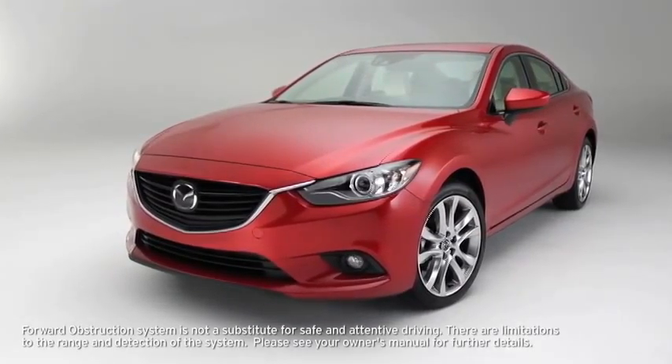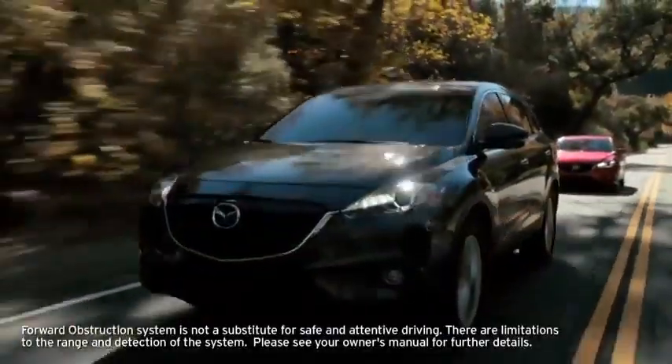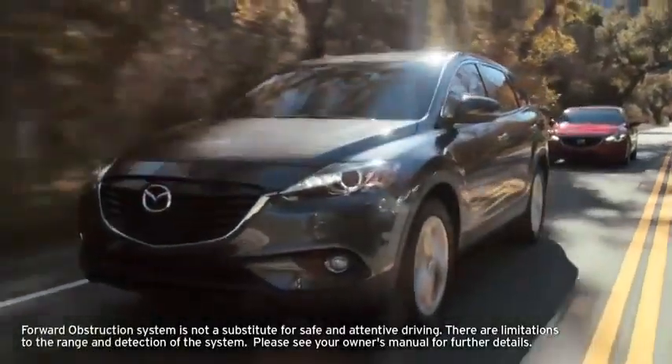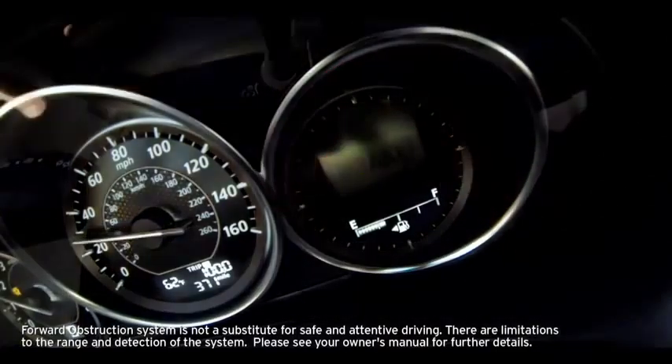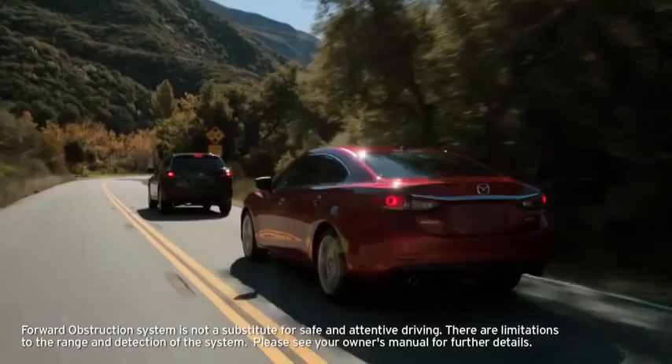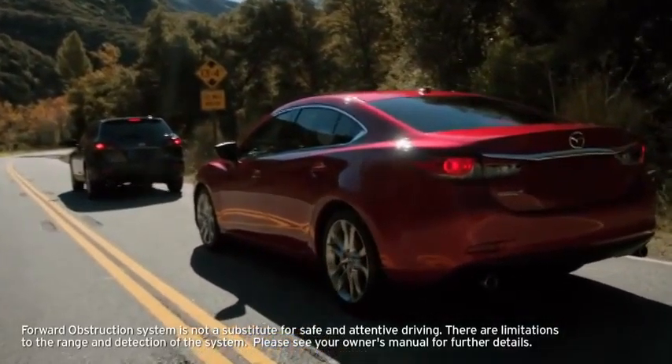The Forward Obstruction Warning System uses the same sensor as Radar Cruise Control to detect a vehicle or obstruction ahead when your vehicle speed is 10 miles per hour or faster. The system illuminates a collision warning light and continuously sounds a warning beep if it determines that your vehicle may hit the vehicle or obstruction ahead.